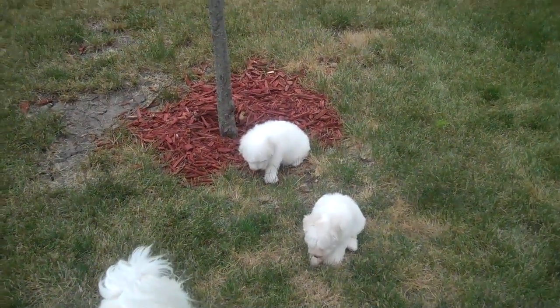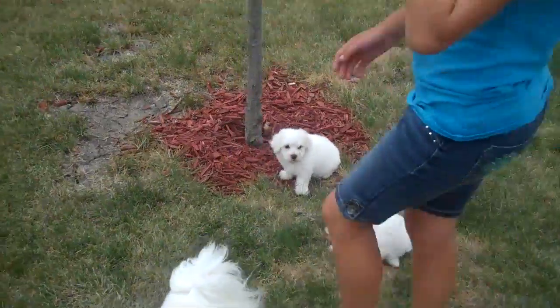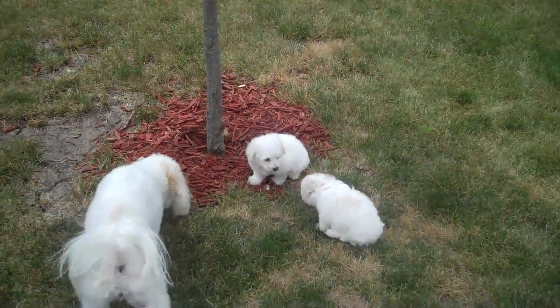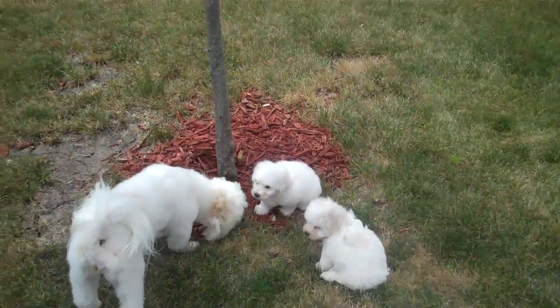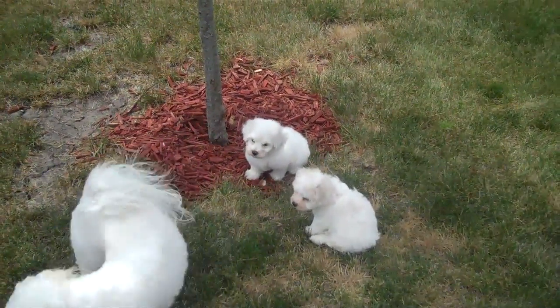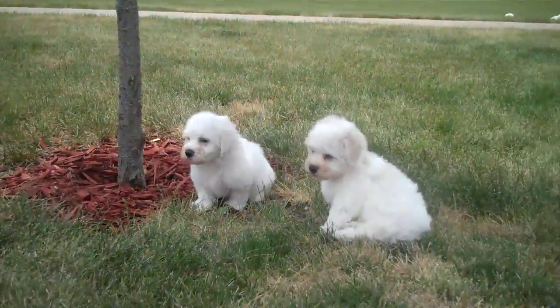Here's two males. I'm kind of separating the litter out so we can tell which ones are which. These are two males that are ready to go in like two weeks. There is one more male in this litter — he is the smaller one, and he's in another video. So there's technically three males in this litter.